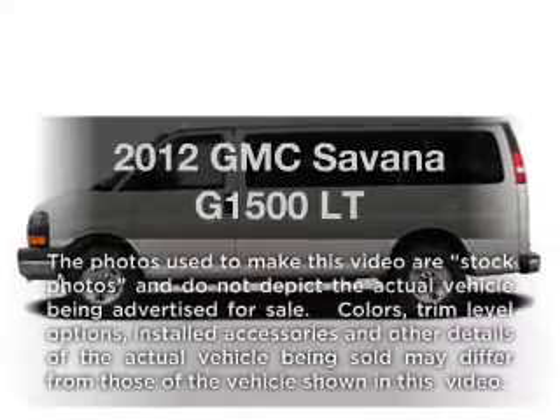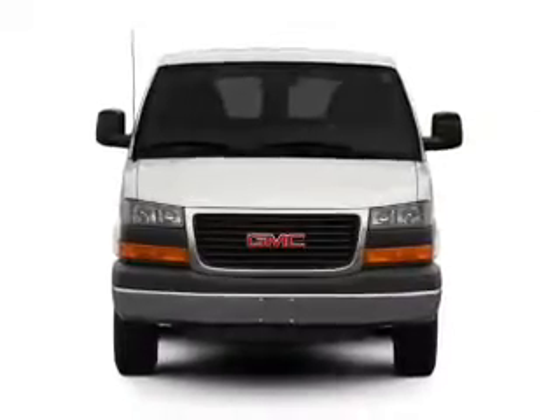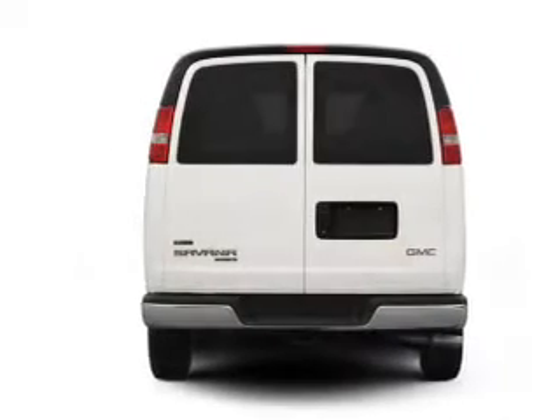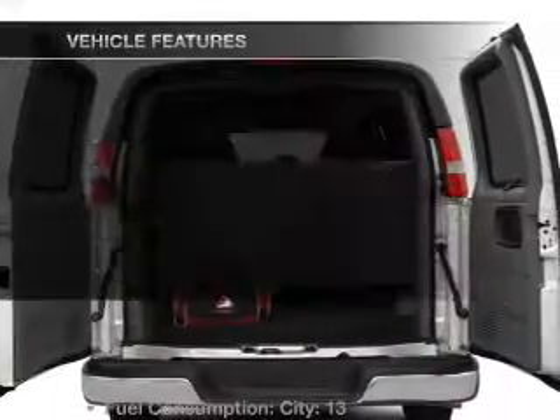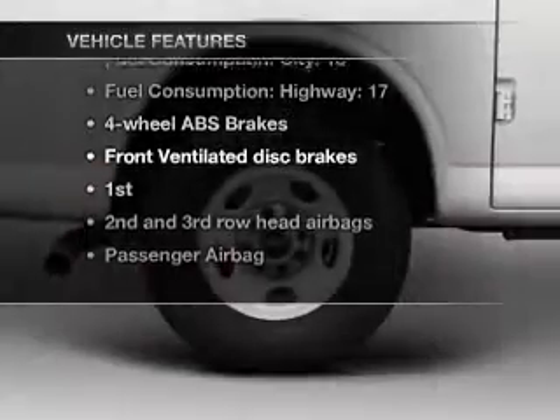Get noticed in this 2012 GMC Savannah G1500. This is the set of wheels you've been looking for, with a powerful 8-cylinder engine that responds smoothly to its automatic transmission. You will appreciate the safety feature of anti-lock brakes. And with these notable features, you won't want to miss out on the opportunity to own this amazing ride.